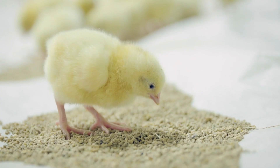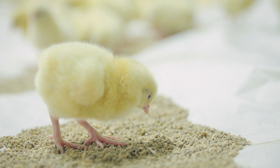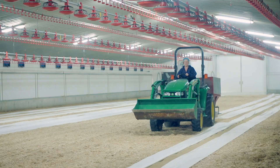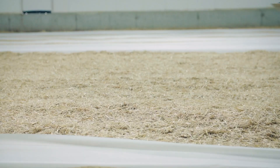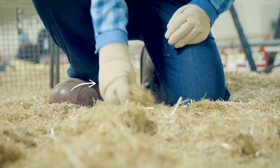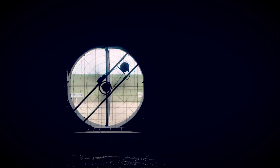The chickens are reared in big houses which are called sheds or barns. Farmers need to make sure the sheds are very clean before the baby chicks arrive. To prepare the shed, they spread a layer of bedding material like sawdust, wood shavings or rice hulls across the shed floor. They call this litter.